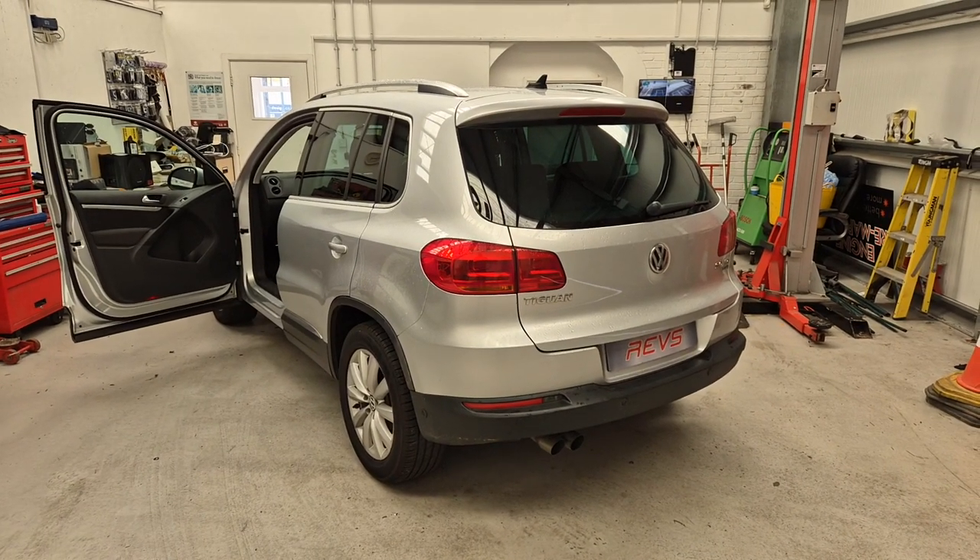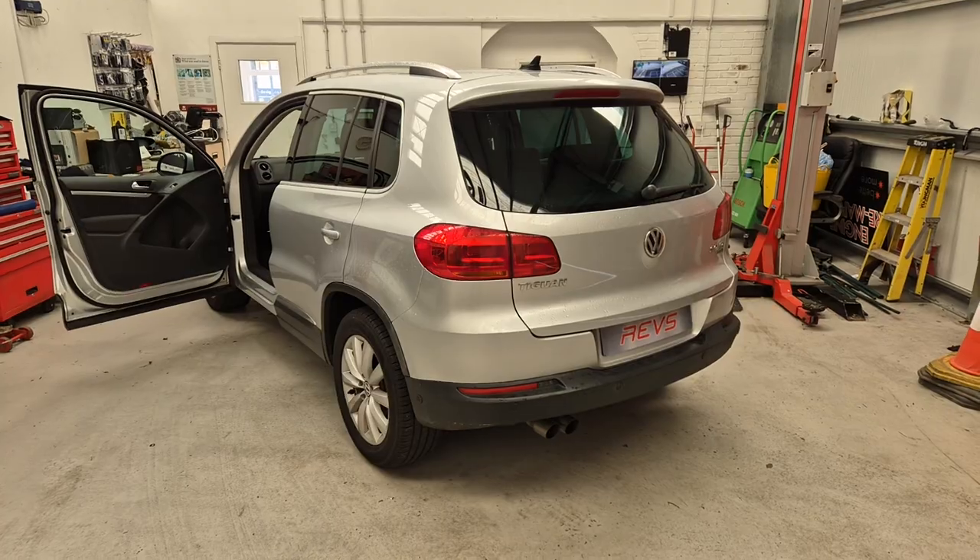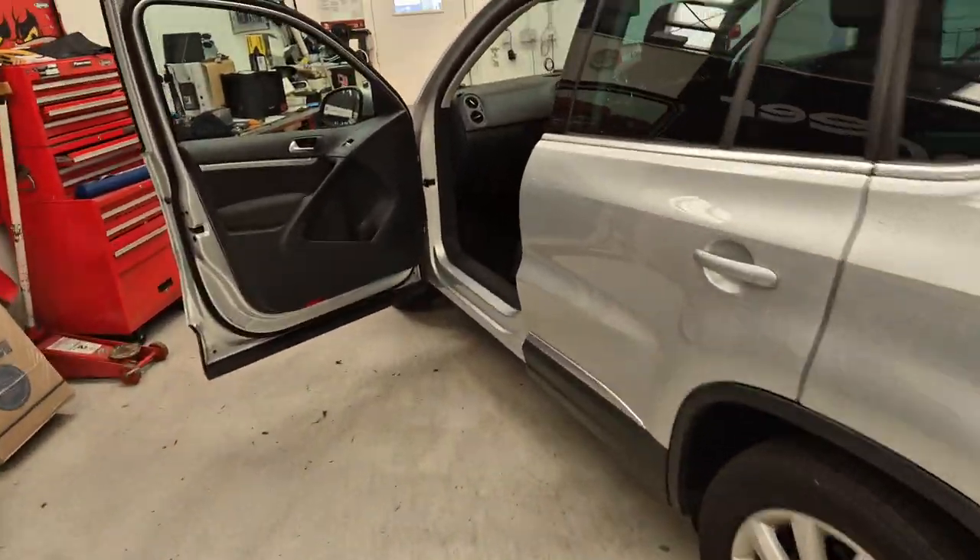Hello, this is Mike from Rev's Western Toolkey. Today we've got a Volkswagen Tiguan in the workshop. Let's have a look inside.